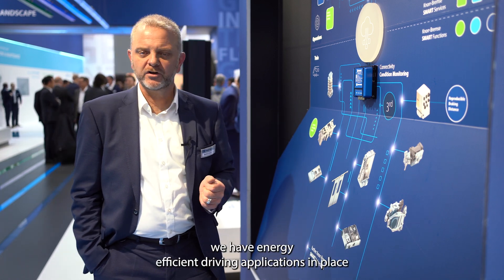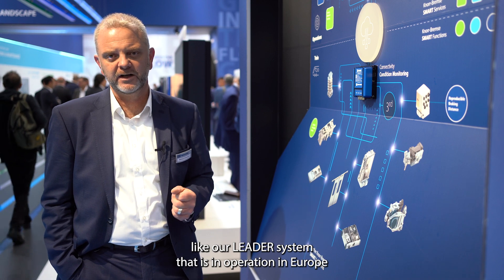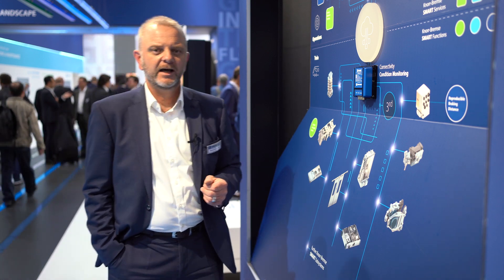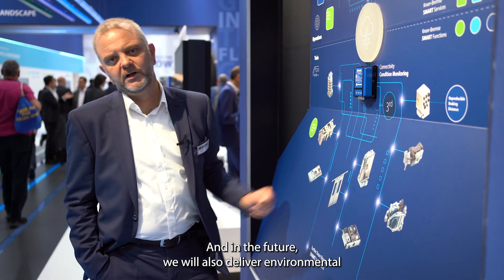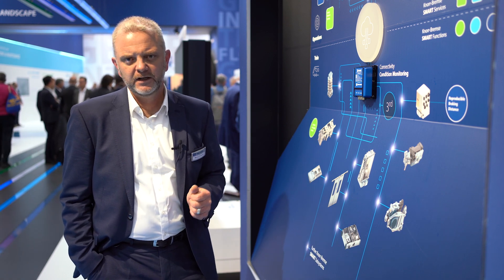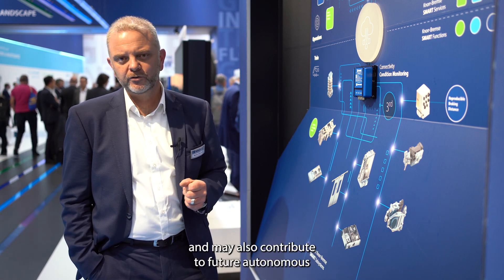We also have energy-efficient driving applications in place, like our leader system that is in operation in Europe, which helps the customer save energy in freight transportation. In the future, we will also deliver environmental observation techniques based on artificial intelligence, which may also contribute to future autonomous driving operations.